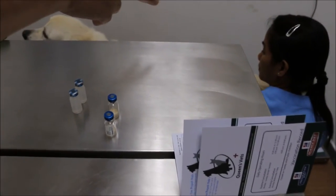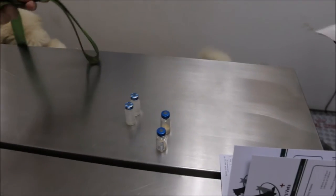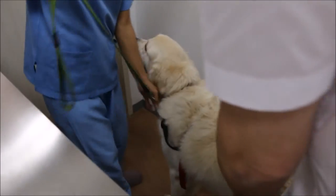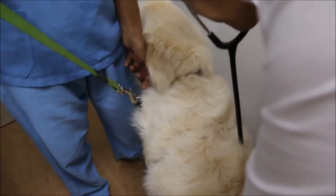A recent outbreak of leptospirosis at a dog care centre in Singapore has prompted an Australian man to bring his two 4-year-old male Golden Retrievers to a vet for diagnosis and vaccination. If infected, his dogs may experience kidney and liver disease, which may eventually lead to their death. But what exactly is this deadly disease, and why is it important to diagnose it early?